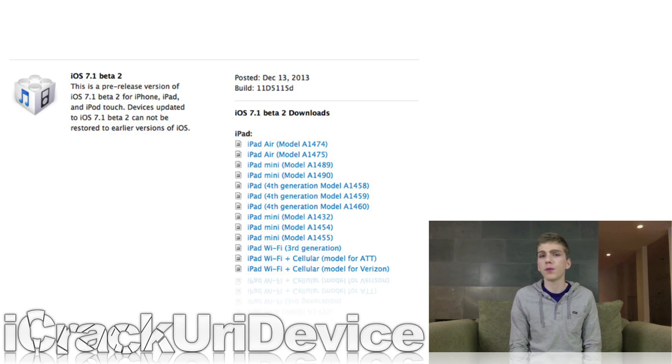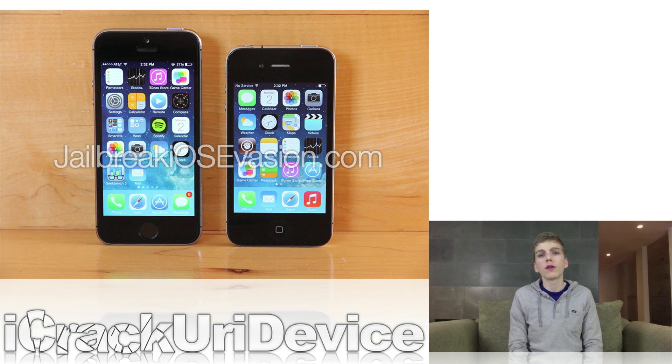Just be sure to stay tuned for complete updates. I'll keep you guys notified along the way, and I'll be sure to let you guys know if anything changes in the jailbreak's development. For more of a jailbreak-centric take on iOS 7.1 beta 2, I'll have a link to an article down below from Jailbreak iOS Evasion that I highly recommend reading.